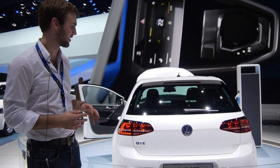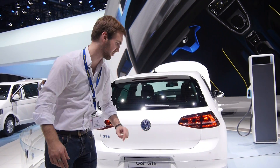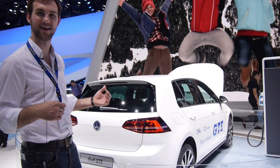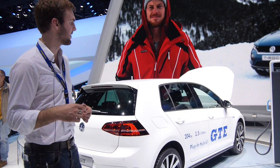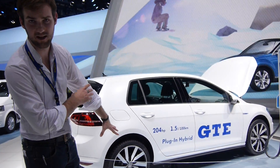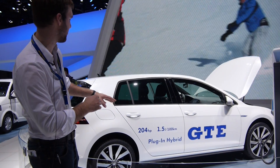Volkswagen is stepping up the game and we have all kinds of blue accents as you can see here on the logo, and you will see on the front. While the car is spinning around we will explain some details — for example, we have 16-inch wheels on the back and on the front.